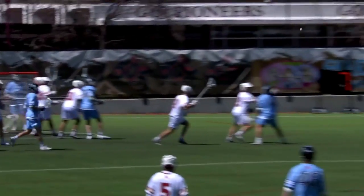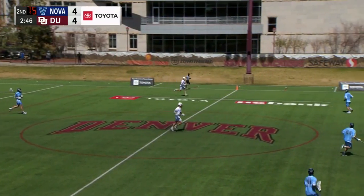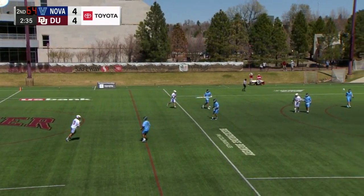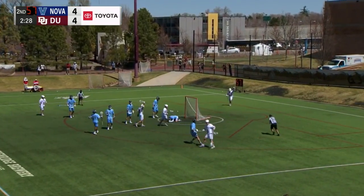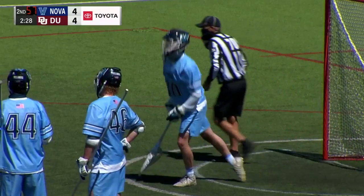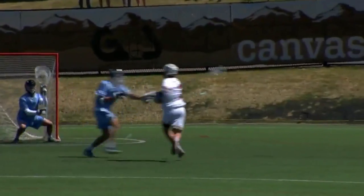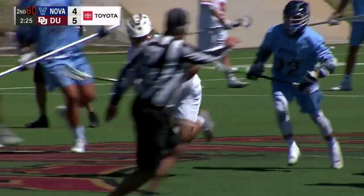That is an excellent save by Jack Thompson, keeping this DU team in it — got just enough of it, any means necessary, able to keep it out of the goal. Doesn't matter how you save it. And thankfully it was right there. Jack Hanna — second of the game — giving the Pioneers the lead back. And this is what makes Jack Hanna so good, and this is what makes him a mid-season All-American selection: how good he is at dodging in these unsettled situations. You can get to your right every single time, just like Jack Hanna can.